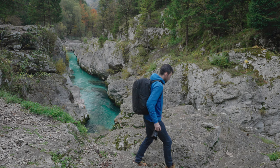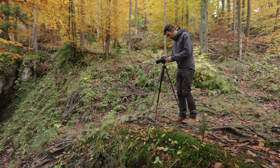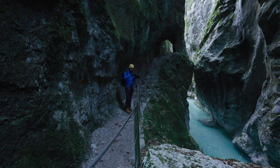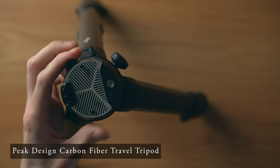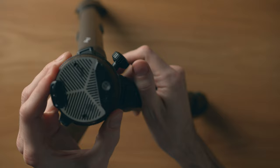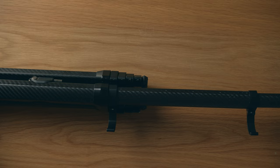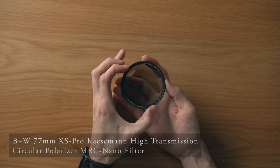I don't always use a tripod for photos — it's actually pretty rare these days when I'm doing travel photography. But almost all of the clips in the video were shot on a tripod, and it came in handy for some of the low light or waterfall photos as well. I brought the Peak Design Carbon Fiber Travel Tripod. It's expensive and not the sturdiest tripod out there, but it's so light and compact. If you're doing a lot of long exposure photography or astrophotography in windy situations, it might not be what you're looking for.